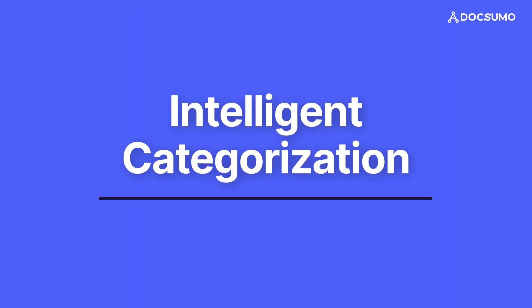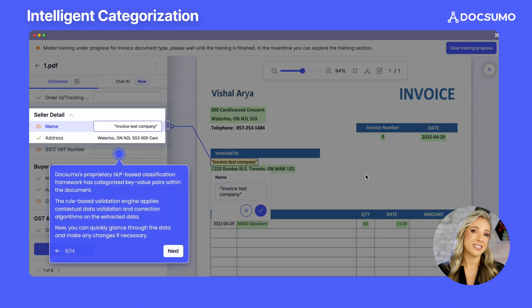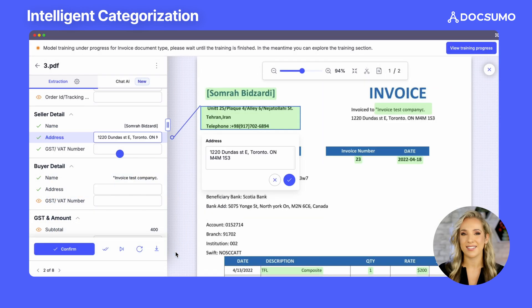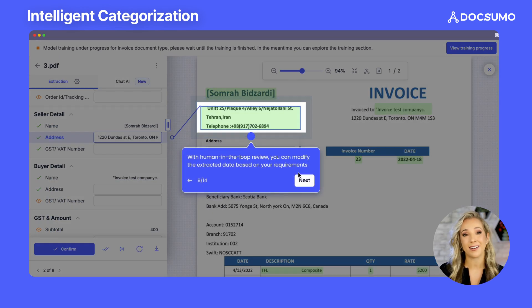Intelligent categorization. Next, our proprietary NLP-based model comes into play. This advanced system is trained to categorize key-value pairs and line items accurately. It's like having a highly skilled data analyst instantaneously sort through your documents, but with even greater speed and accuracy.